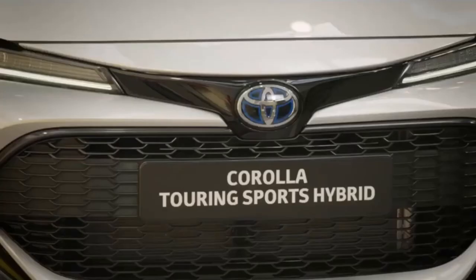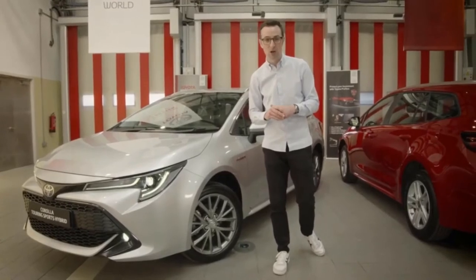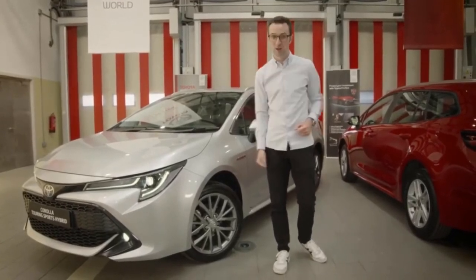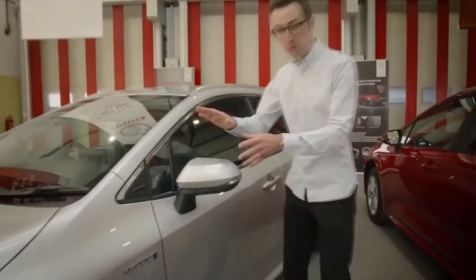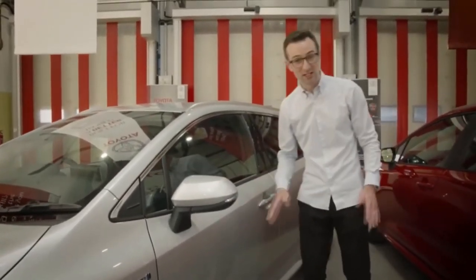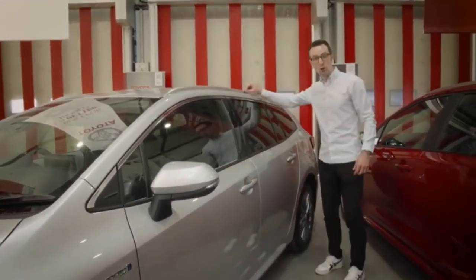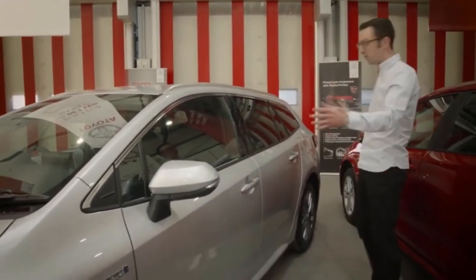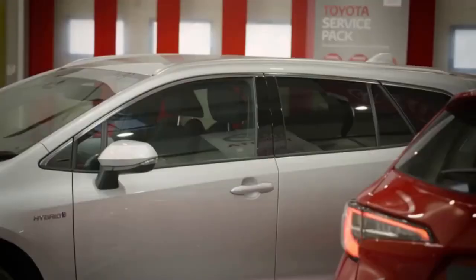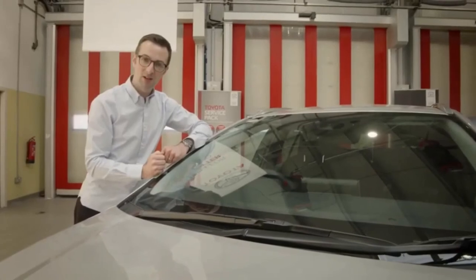The batteries are located under the rear seats, and the combination of all those things provides 122 horsepower, exceptional fuel economy, really low CO2, and low levels of NOx — so it's kind to the environment. The Sol version also comes with power-retractable door mirrors, smart entry so you can open the door with the key in your pocket, rear privacy glass, and chrome roof rails.